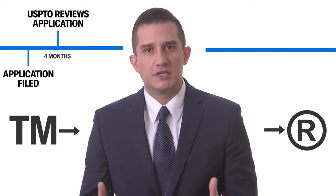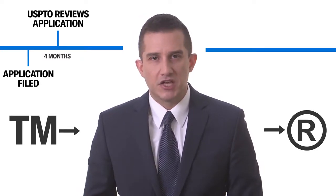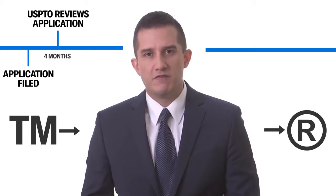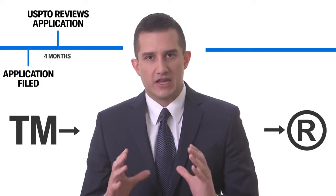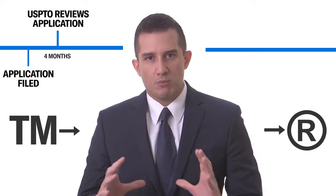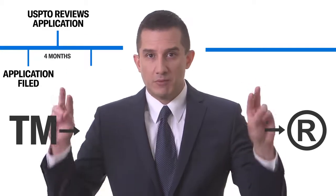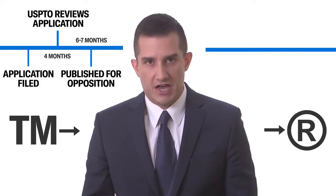It will sit there for four months until a USPTO examiner picks up your file and reviews it. This is because the United States Patent and Trademark Office does have a significant backlog of applications — they process around 450,000 applications a year. So after that initial four months, when an examiner reviews your trademark application, they will either approve your application for publication, which would be the next stage, or they will issue an office action.